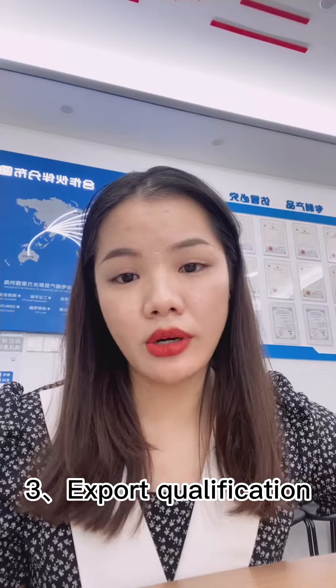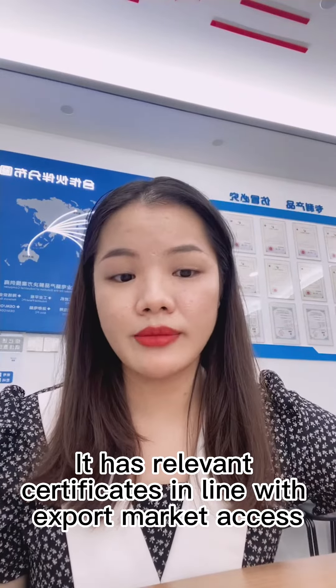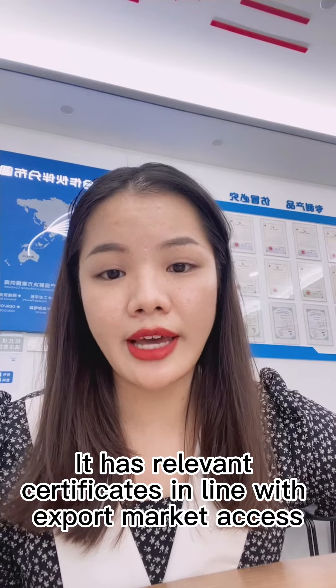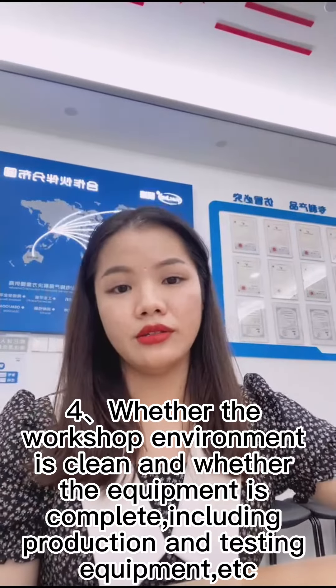Thirdly, export qualification — whether there is an official website and relevant certifications that meet export market access conditions.